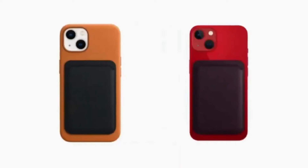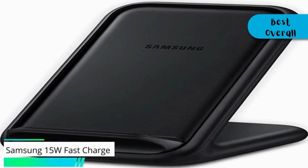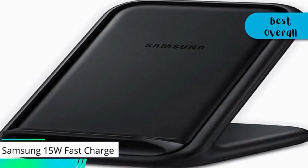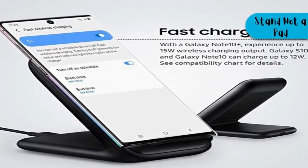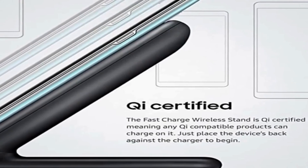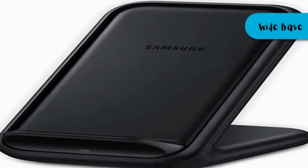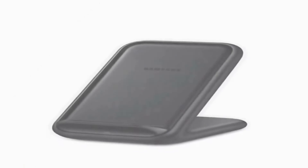Finally, for our best overall wireless charger, we have the Samsung 15-Watt Fast Charge. This Samsung wireless charger stand is a simple accessory for charging your phone. It's a stand, not a pad, so it holds your phone upright at an angle. Despite the fact that Samsung offers some models that fold flat for travel, this model has a wide base and a large panel with a chin to hold your phone.